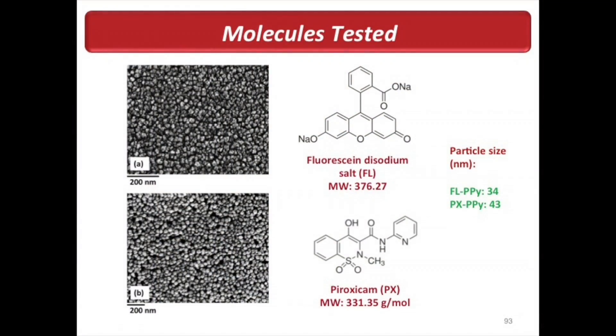These drug-loaded nanoparticles are like small meatballs where the drug is like a salt. They are about 30 to 40 nanometers in size, which is roughly 2,000 times smaller than the thickness of your hair. Onto these nanoparticles we have loaded fluorescein, which is a model compound — it's green and colored, so you can easily track whether the system is working when you apply the electric stimulus.